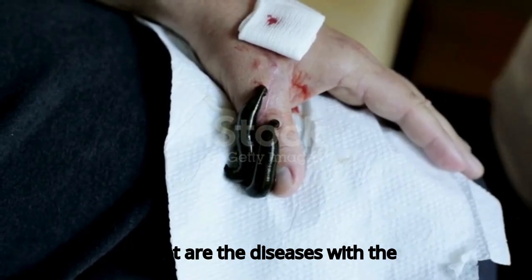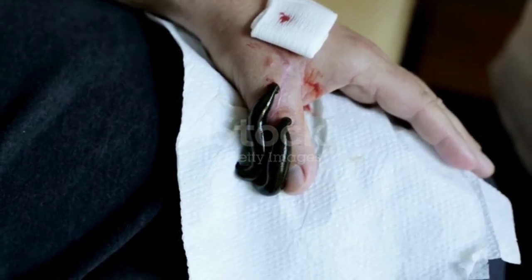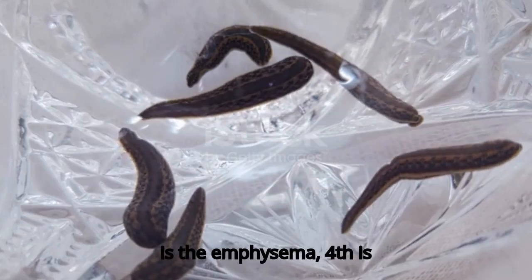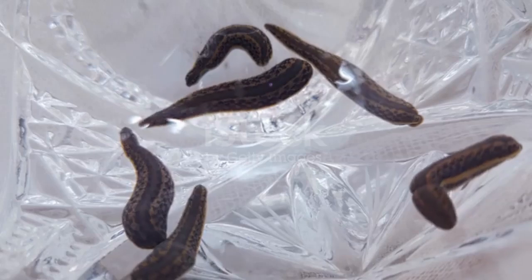The diseases that can be treated with the application of leeches are: first, acne, which we call pimples. Second is psoriasis. Third is emphysema. Fourth is dermatitis. Fifth is alopecia — baldness or hair loss.